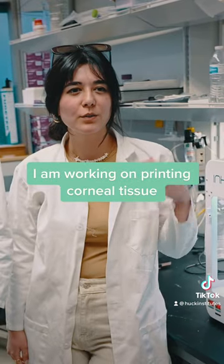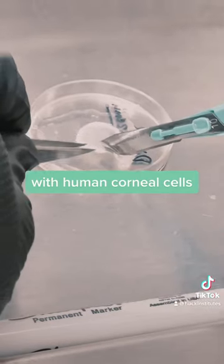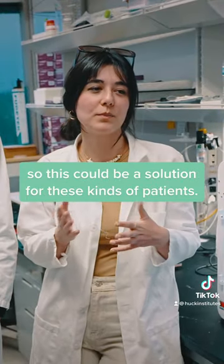And you? I'm working on printing corneal tissue with human corneal cells, because about 15 million people are suffering from corneal blindness. So this could be a solution for this kind of patients.